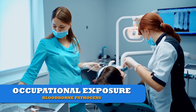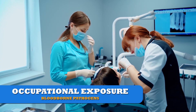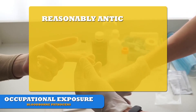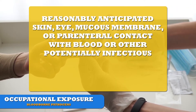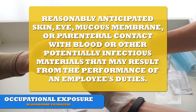Employees who have occupational exposure to bloodborne pathogens must be protected. Occupational exposure is defined by OSHA as reasonably anticipated skin, eye, mucous membrane, or parenteral contact with blood, or other potentially infectious materials that may result from the performance of an employee's duties.